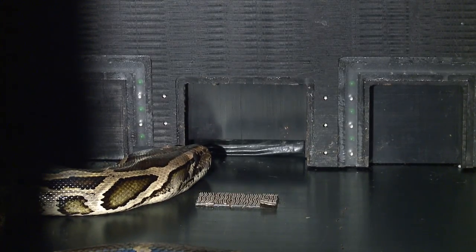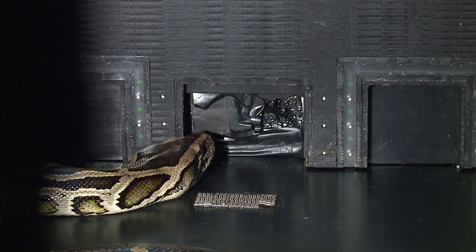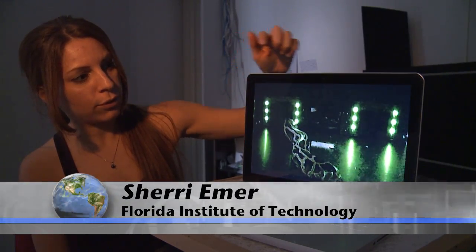They can be trained to do very complex series of behaviors. In this experiment — kind of a game show for snakes — this Burmese python must pick a door based on whether or not it senses heat. This animal has been trained that when the thermal stimulus is on, to choose the left push button. And this animal has made the correct choice, and it is now retrieving its dead mouse reward.